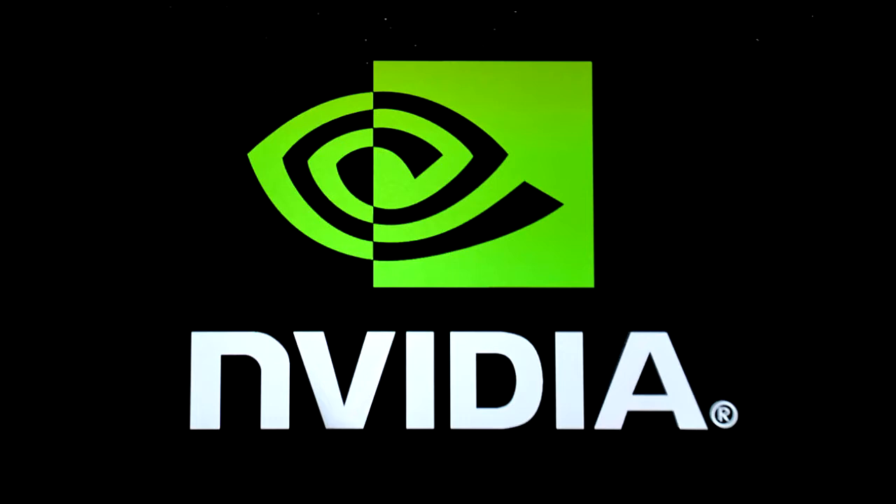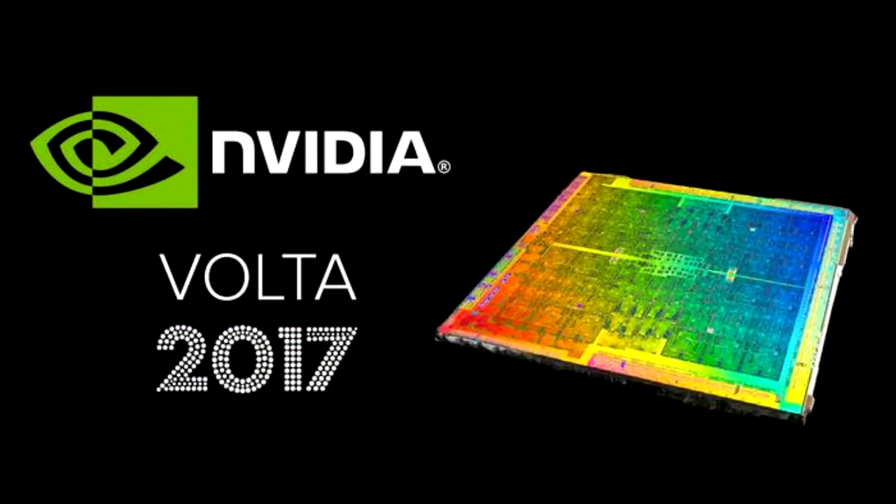So guys, it took three or four years to develop NVIDIA Volta, so I think it will be a great graphics card when it is released. So without wasting any time, let's move ahead to the release date of this card.